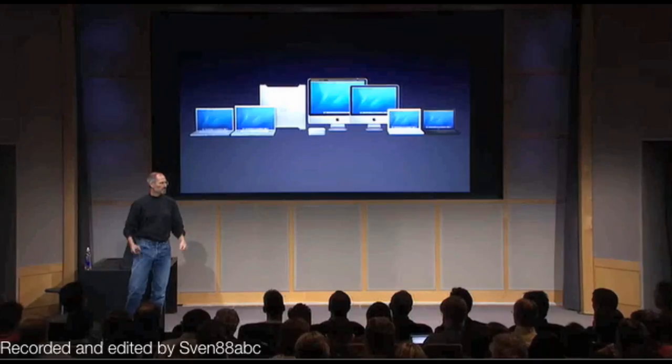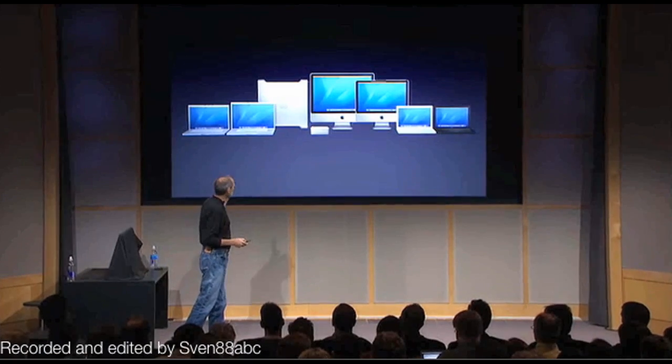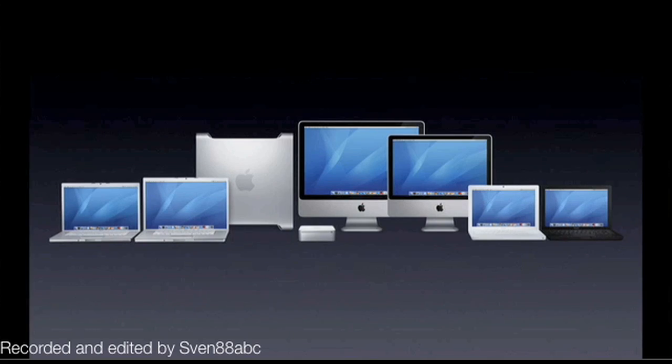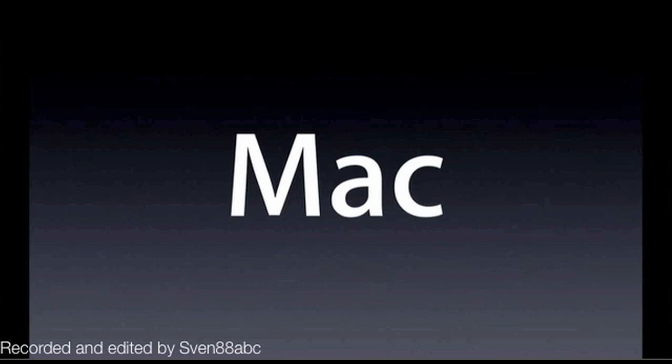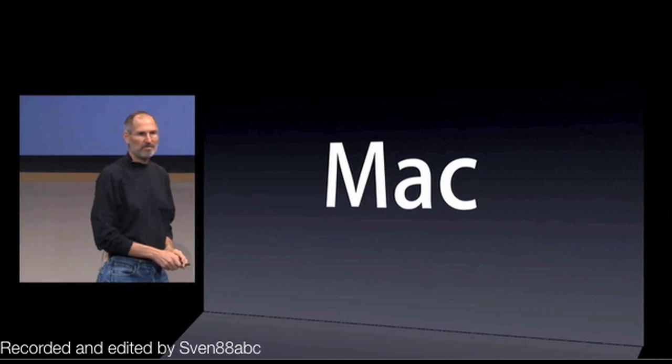So that gives you a pretty good view of what the new iMac looks like. You're going to be able to get your hands on one in a short while after this presentation, and I think you're going to like it a lot. It fits in beautifully with the rest of our product line. That's what we wanted to talk about concerning the Mac this morning — we hope you love it as much as we do.